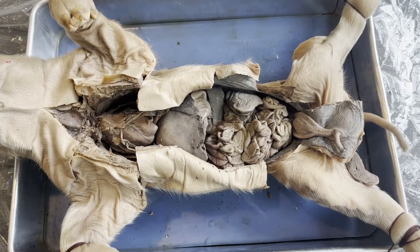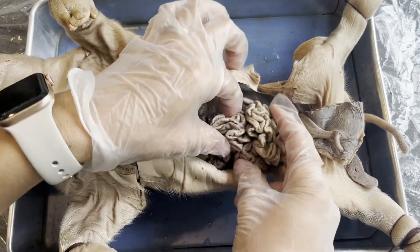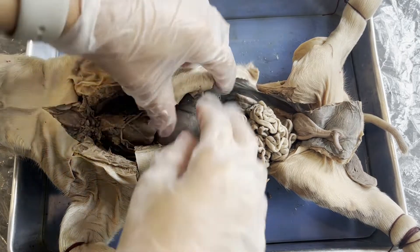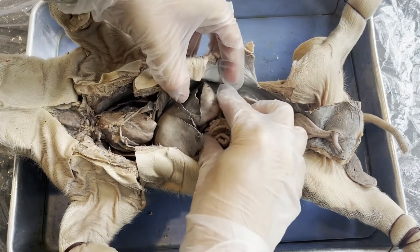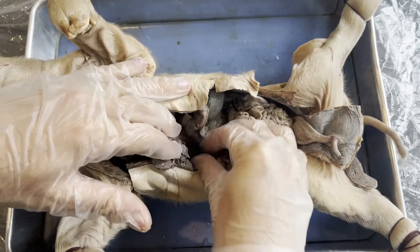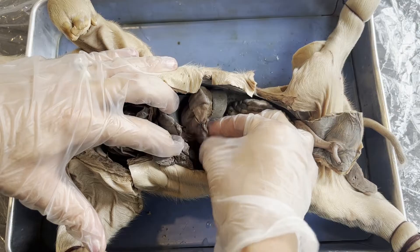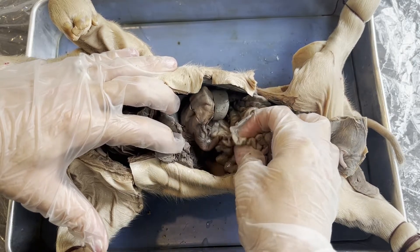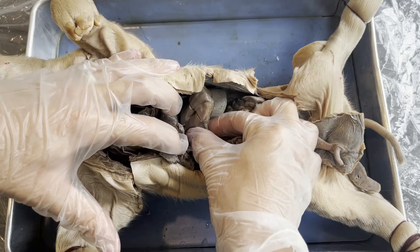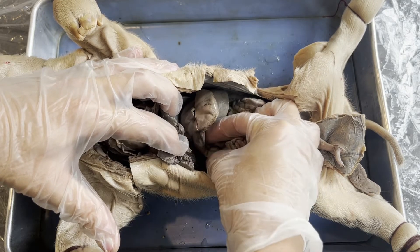The next portion of the digestive tract after the stomach is the small intestine. It's not called the small intestine because it's short — it's incredibly long, almost 20 feet in people — but because it is very narrow. To control when food passes from the stomach to the small intestines, you'll find a very hard, almost gumball-like structure at the end of the stomach towards midline, right where the stomach transitions into the small intestine. This structure is known as the pyloric sphincter — a round sphincter muscle that contracts and relaxes to control when food empties from the stomach into the small intestine.